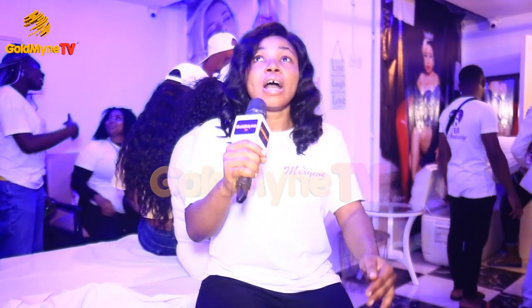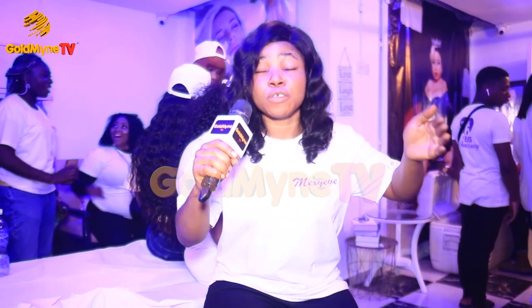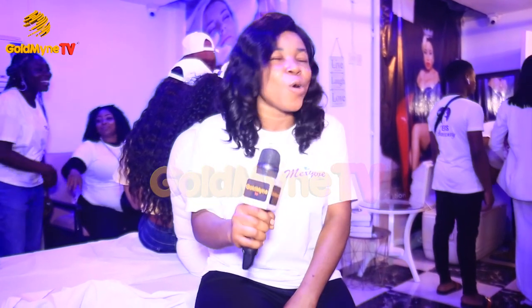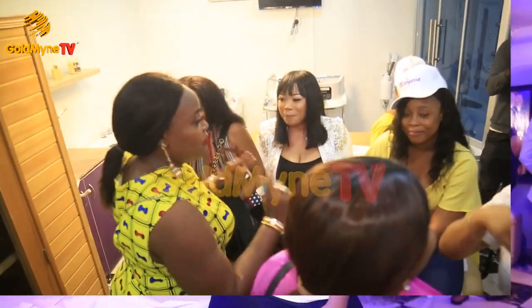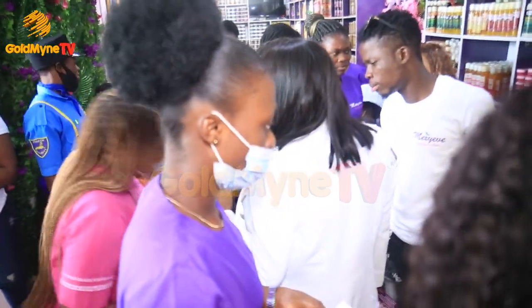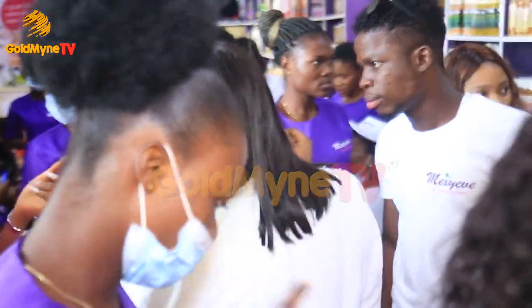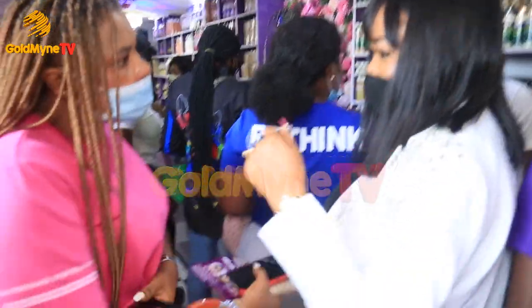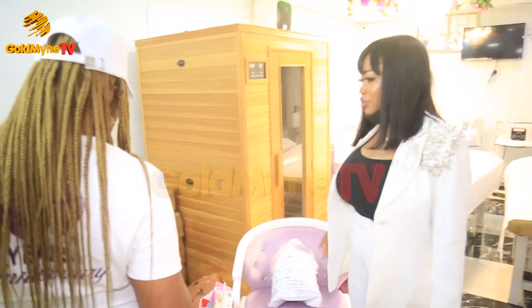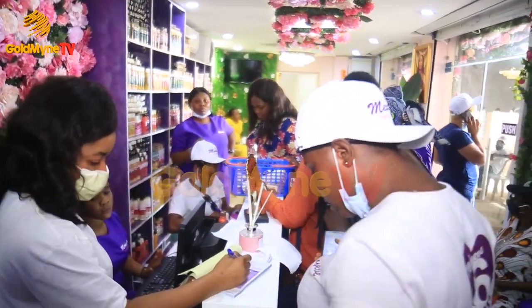Thank you very much for the love and for the support. Special thanks to those who have supported us all these years. It's not been an easy journey, but we are grateful to be here today. We know God is doing great things for us. It's six years of grace, six years of favor, six years of great accomplishment for us at the spa. Thank you so much, guys.